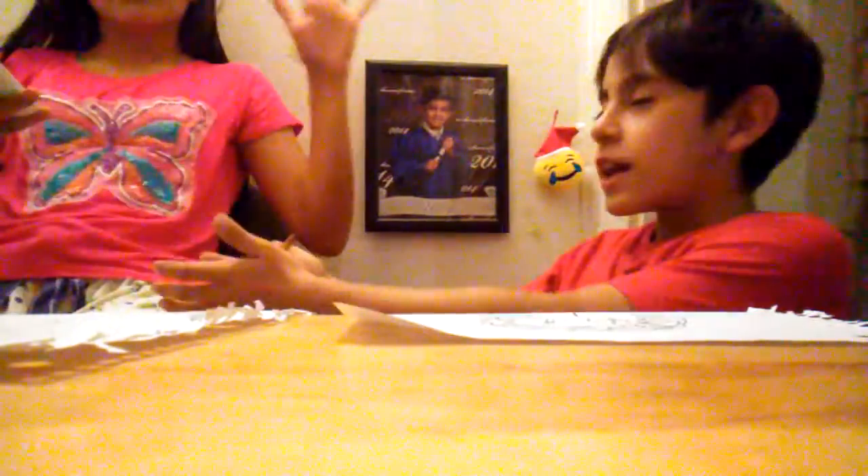Welcome back to my channel! Today I am going to be doing a drawing challenge and contest with my sister. We're just gonna get one minute for every picture, so let's get started.